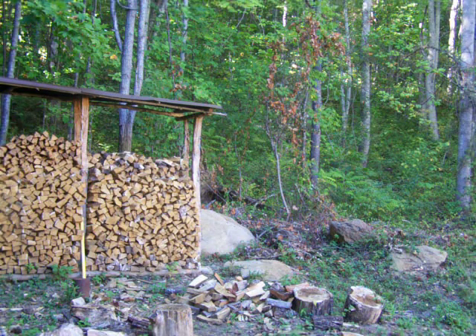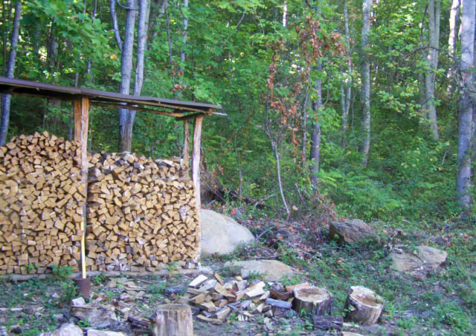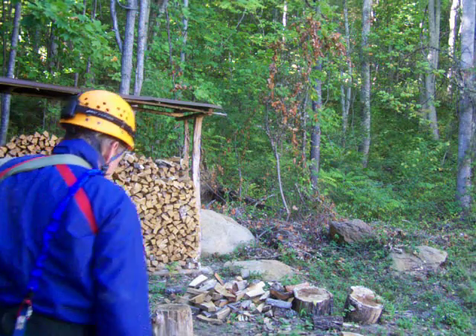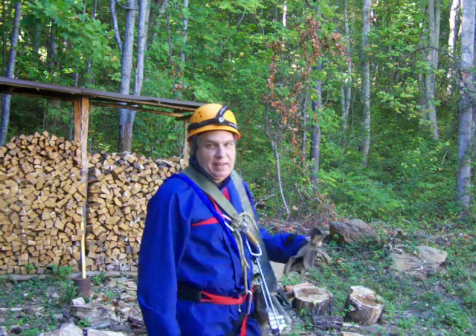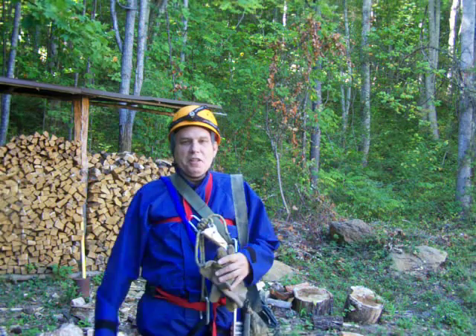Hello my YouTube friends. I just thought I'd give you a glimpse into what I do when I'm not working or playing my flute. So I like to go crawling in caves.